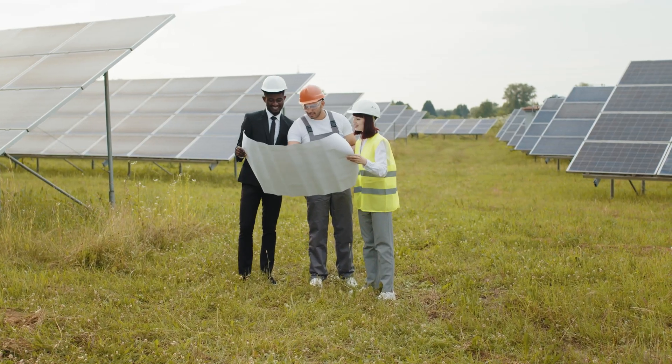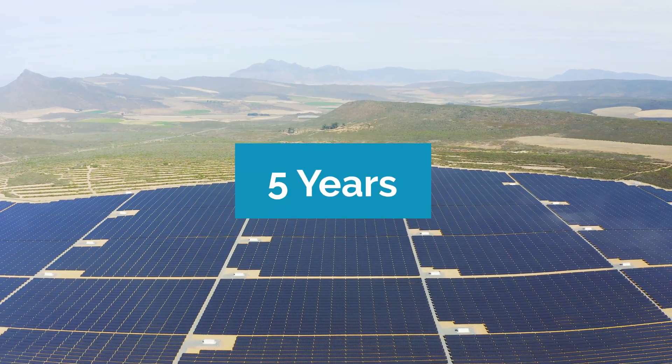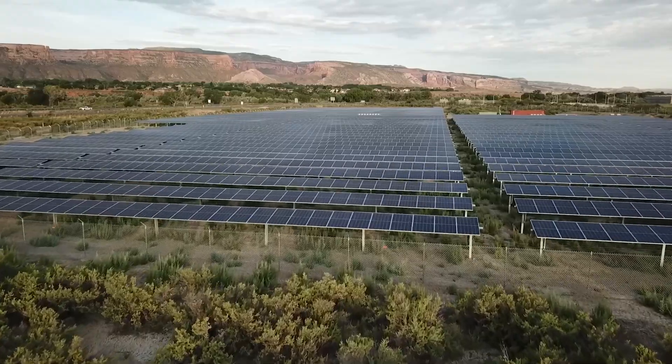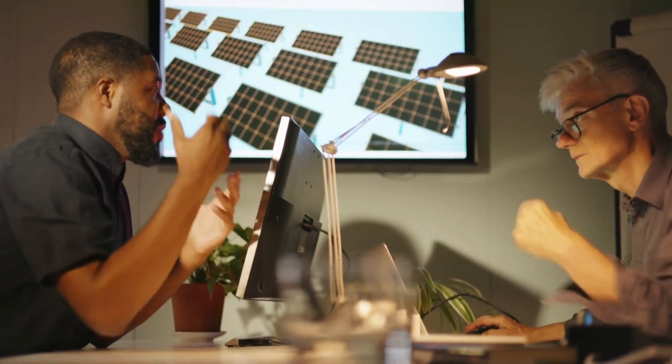If the company your firm is investing in was to begin working on a solar project today, you could expect to wait around five years for your tax credit to come through with a tax equity investment. The main reason is that, like all large-scale investments, actually funding a project takes time. Proper due diligence from all parties can take years.